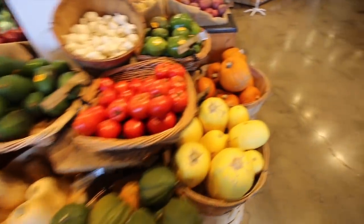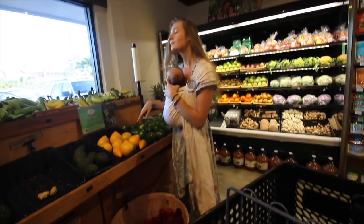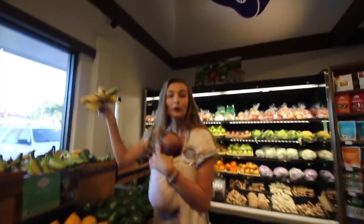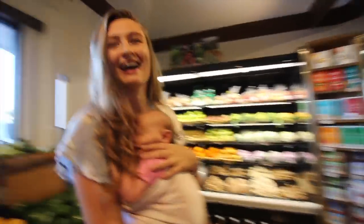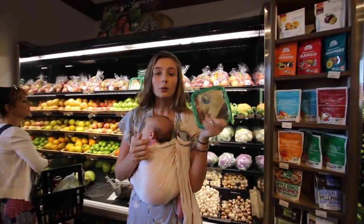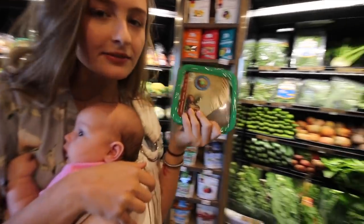So we got Ever all strapped and we're heading into the grocery store. We're just going to grab a rack of bananas for our smoothies in the morning. We're going to pick up some dates for the boys for snacks.